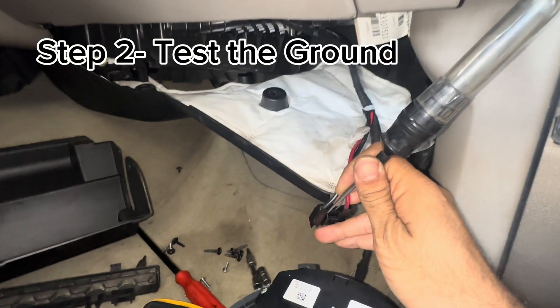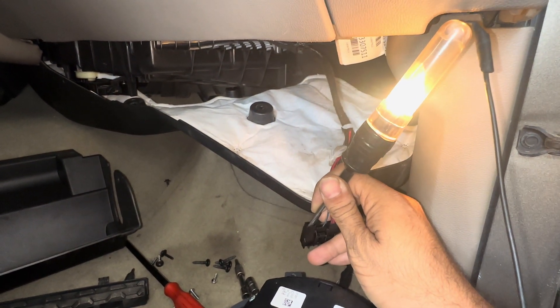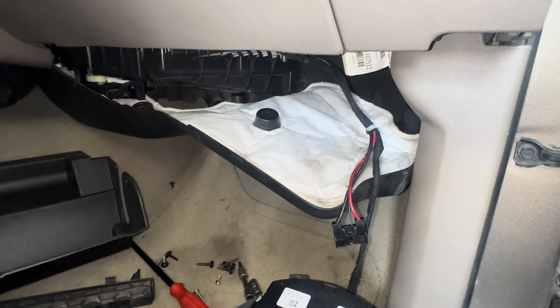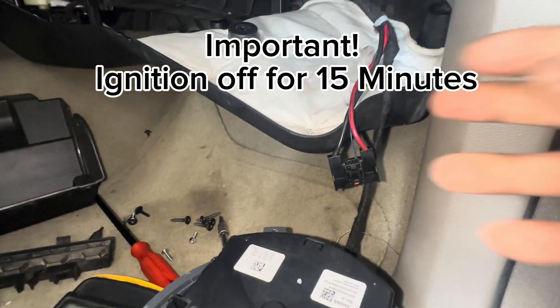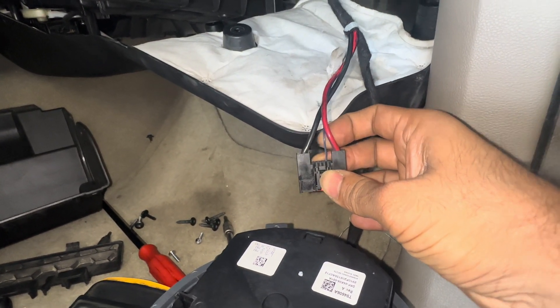Step number two is to test the ground circuit. After diagnosing both circuits, remove the key out of the switch and wait for fifteen minutes, or else you will have the wrong diagnostic.